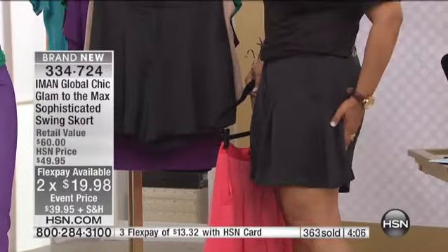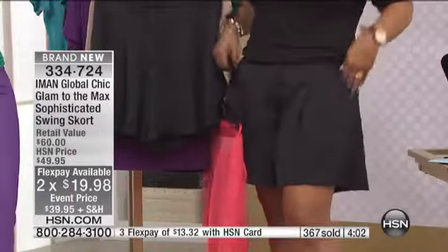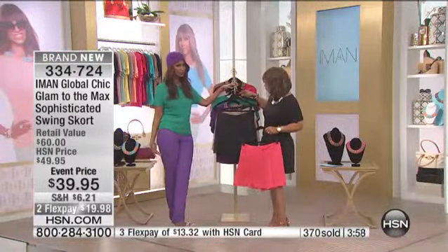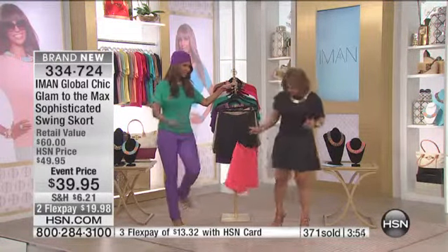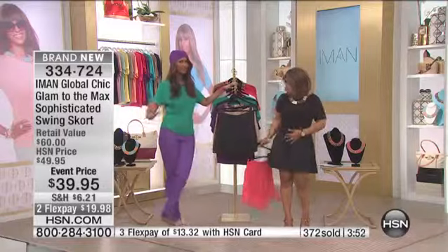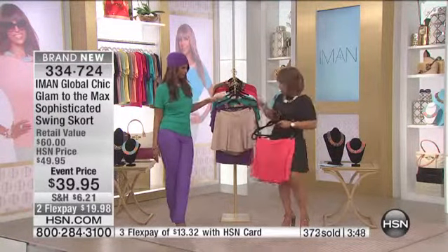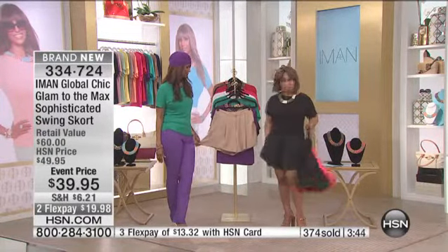It doesn't hug your backside. Exactly - you feel feminine, you feel like a lady. You've got nice flow to it. And again, if you think it's too short, do not worry. Because unlike a skirt, it won't blow up. It's a skort, so you'll always be covered. So you've got your black, you've got the coral, and then that tan is so pretty. Black is almost sold out.